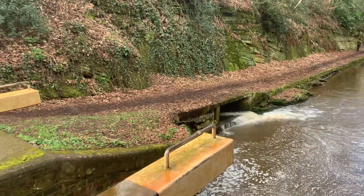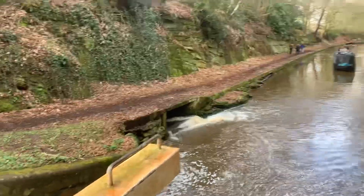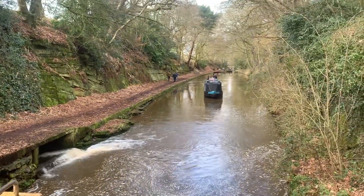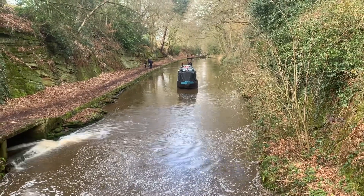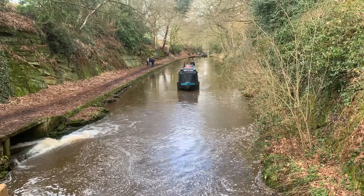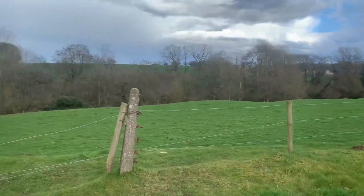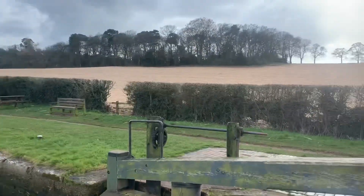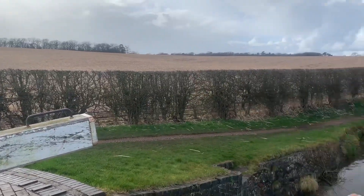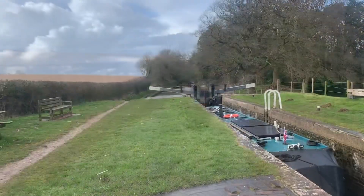So it's lock number four - the by-wash doesn't look as bad as the other one. The season's coming. I'll put the camera away - you did really well on the last one so I don't want to jinx it. We're at the third lock now. Lovely scenery, it stopped raining, thank goodness it's drying out before the next rain starts. Stephen's coming in and it started raining.